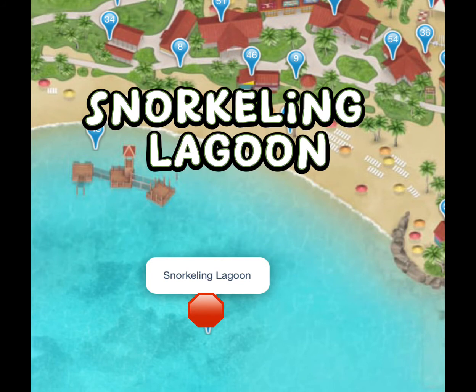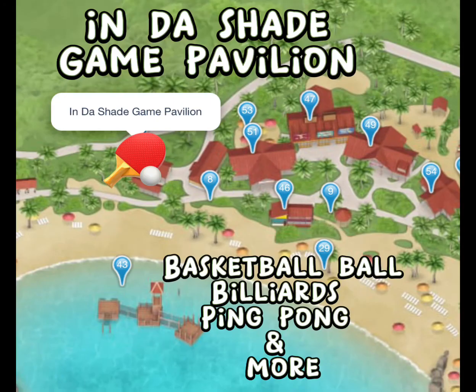If you will be snorkeling for the day, this is the Snorkeling Lagoon. There are lots of lifeguards posted and there are lots of things they've put under the water, so make sure you check it out. If you are looking for something to do out of the sun, there is the In the Shade Game Pavilion, where there's basketball, billiards, ping pong, and more.